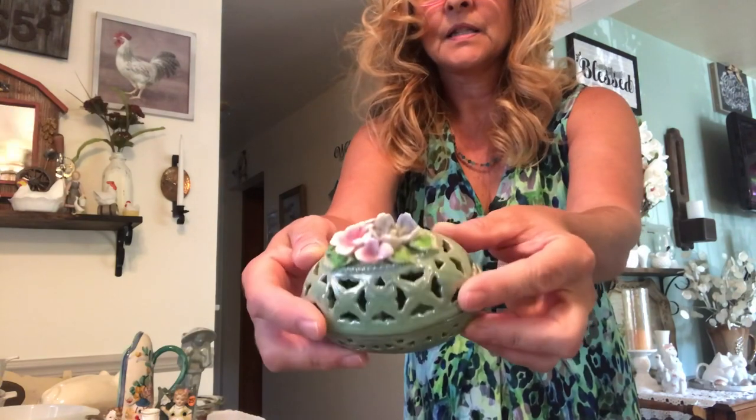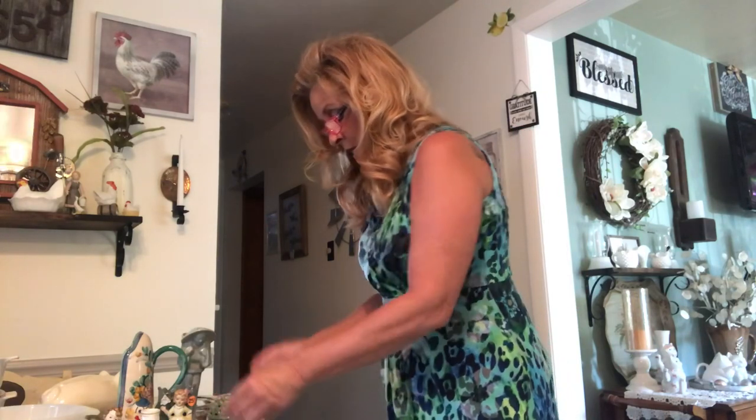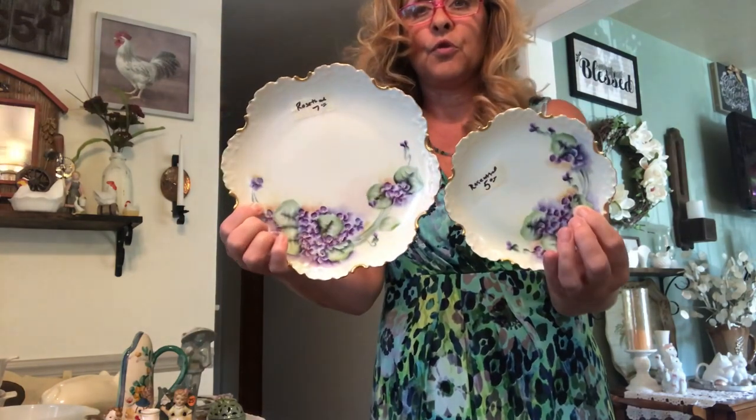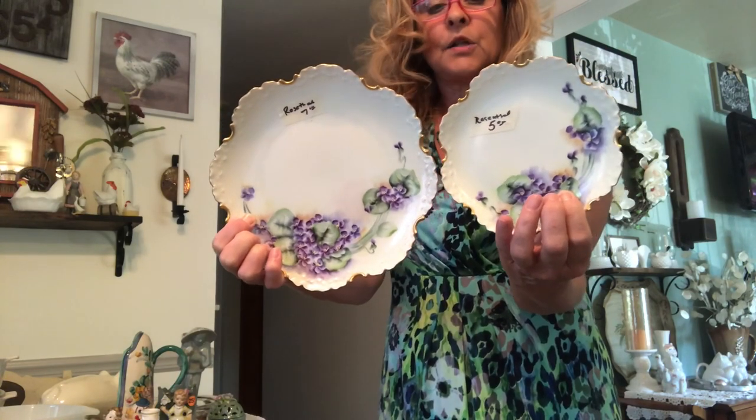I don't know how old it is, I just thought it was really pretty. It's got a kind of a luster ware finish. Whoever this woman was that was selling all of her really good Fenton and whatnot, she actually even wrote on the tags who the makers were of the items. So she had these two beautiful Rosenthal — as you can see on the tickets — china plates.